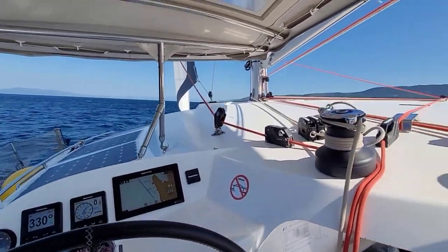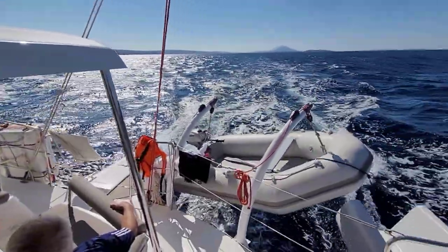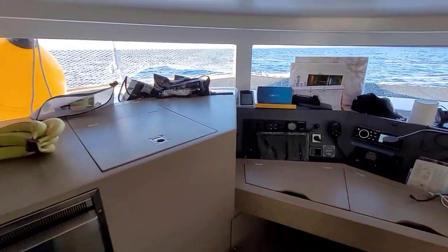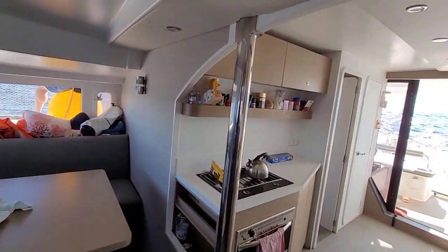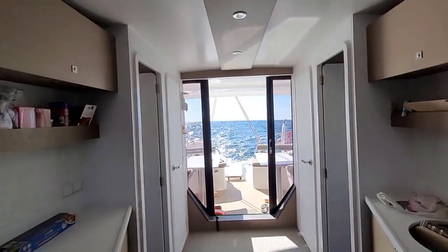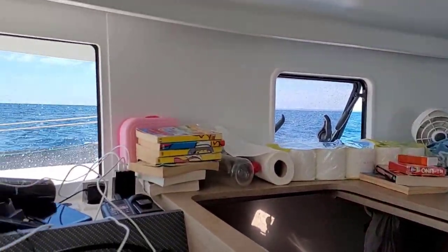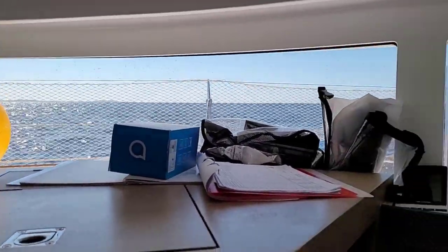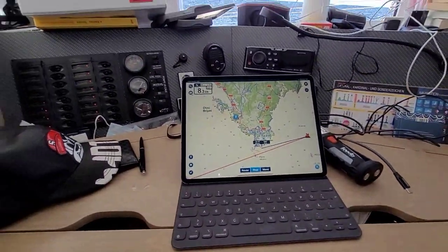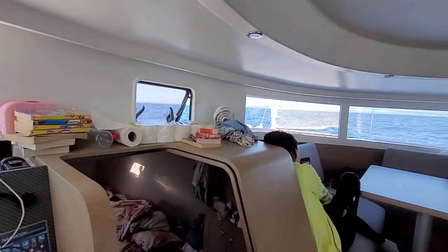We were doing significantly higher speeds than most boats around us, and quite often we saw them frustratedly switching on their engines at times when we could still sail very comfortably. For watch keeping, you can sit downstairs and still have more than 180 degrees of visibility, so in bad weather you can stay inside. The kitchen is in the middle of the boat so it doesn't shake much while sailing. The visibility here is just great, and the boat is barely moving at more than eight knots — it's so comfortable, really fast and really stable.